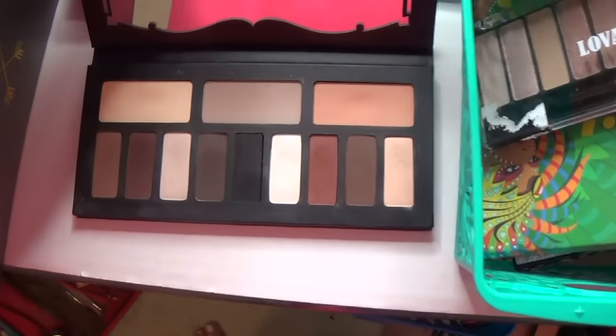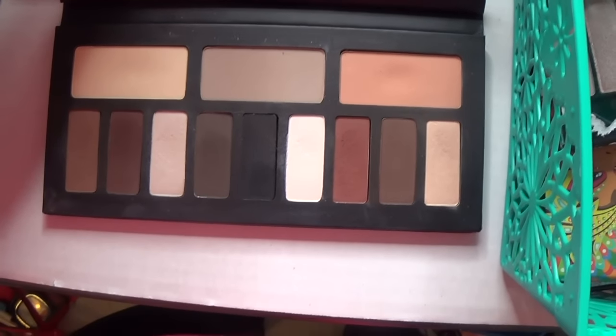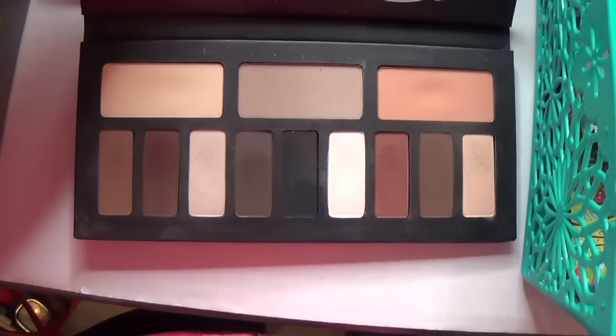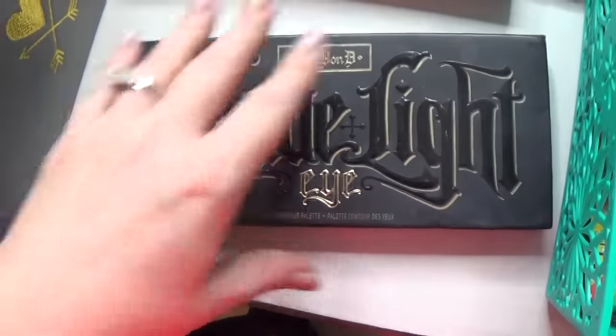You've heard me rave about this palette — I don't shut up about it. I haven't used it in a while; it looks like I barely use it, but I used to use it all the time. I need to pick it back up and put it back in the rotation. This is gorgeous — I always get gorgeous looks.